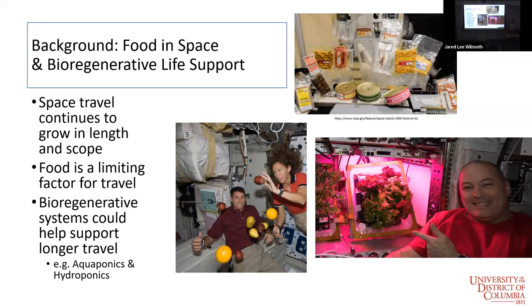That's why we're looking to bioregenerative food sources such as aquaponics to help with these problems. One hydroponic solution they're looking into is called the Veggie, where they have a plant pillow with nutrients and water and a tiny hole where the plant grows out of. That's only half of what we're looking into — that's just hydroponics.